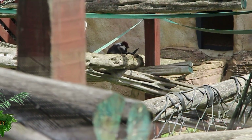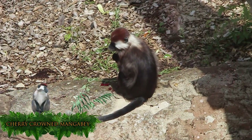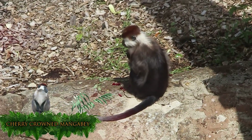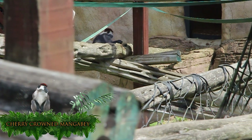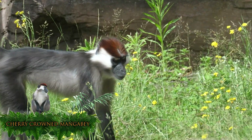Here is the cherry-crowned mangabey. These primates can grow up to 50 to 65 centimetres and weigh up to 9 kilograms. They have a lifespan of 30 years and a diet of predominantly fruit, nuts, leaves and insects. They live in swamps and tropical forests predominantly, and are classed as an old world monkey as their species has been around for so long.